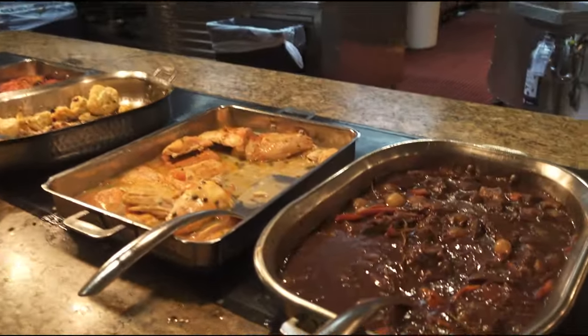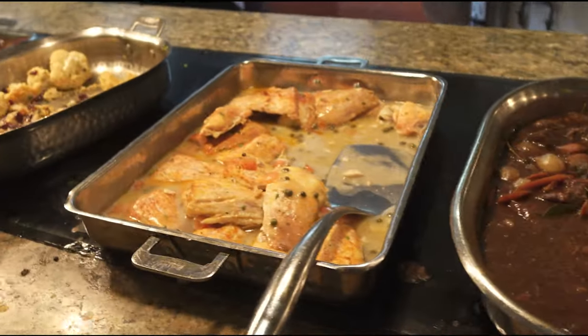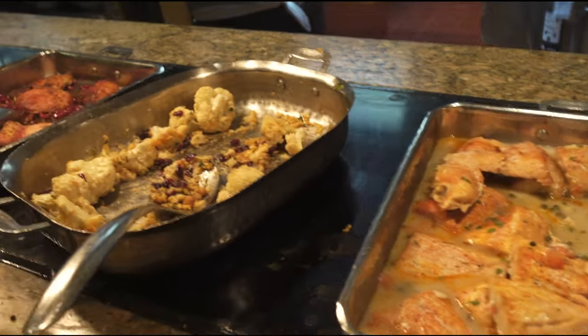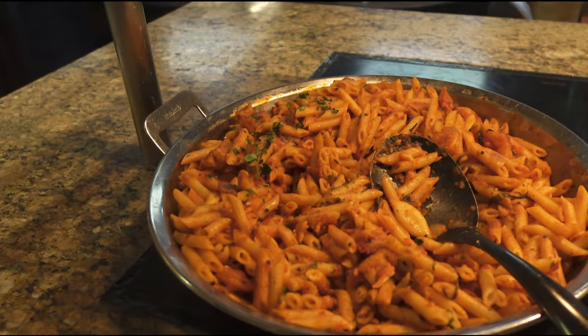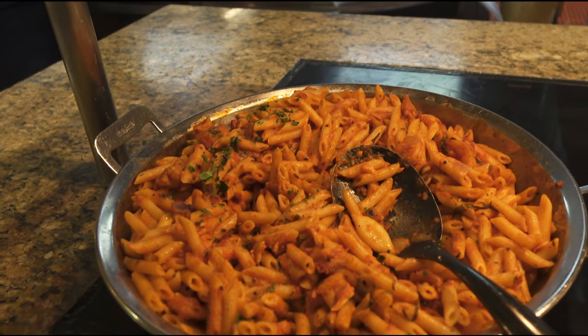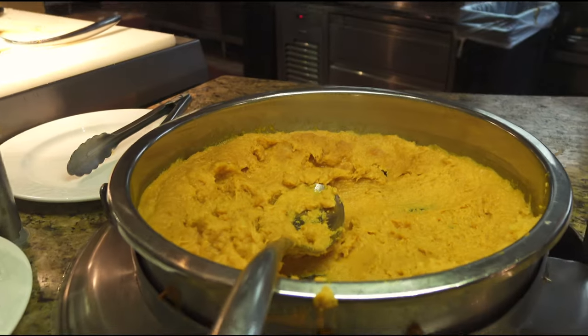Moving on, we've got what looks like beef stew. That is a grilled red snapper with caprese tomato sauce, cauliflower, roasted chicken thighs, and a seafood paella — or seafood penne, sorry, seafood penne, not sure about that. And honey roasted sweet potatoes.